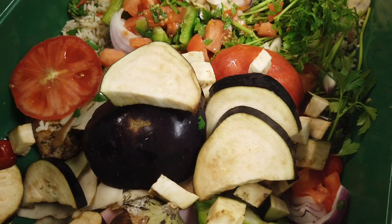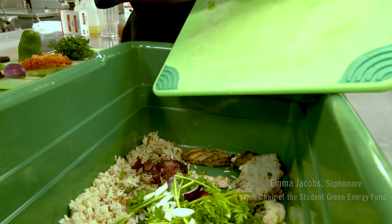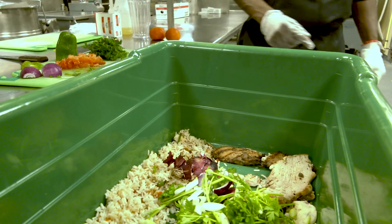Food waste is a huge problem across the board — not only in universities but in common households and globally. It's one of the largest contributors to greenhouse gas emissions and climate change. Food waste, if it were a country, would be the third largest emitter of greenhouse gases in the world.